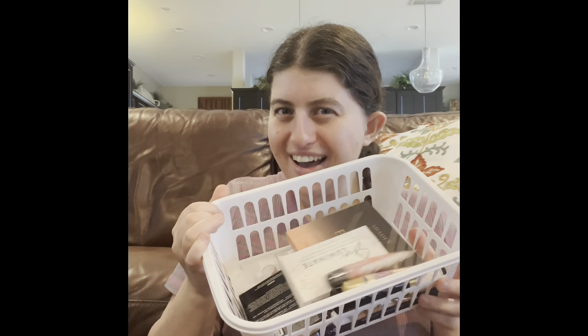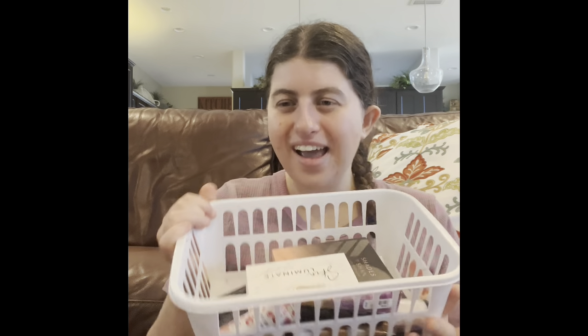Hi guys! Welcome back to my channel. Oh my gosh, you guys, it's been a while since I've done another makeup haul. Look! I have so much stuff inside this makeup basket.